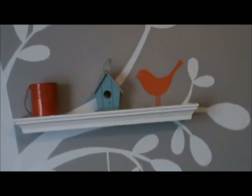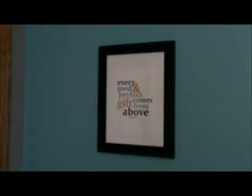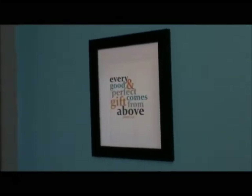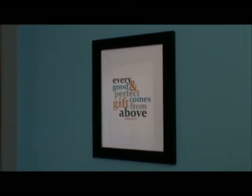The birdhouses that are on the shelves — I had my almost three year old daughter help me paint those. And over here is a Bible verse that I laid out in Microsoft Publisher and printed on cardstock.